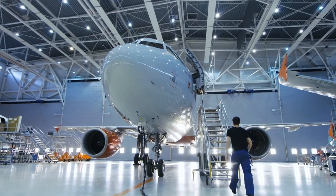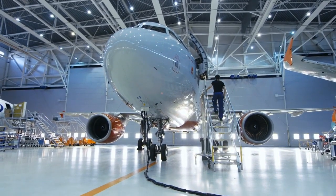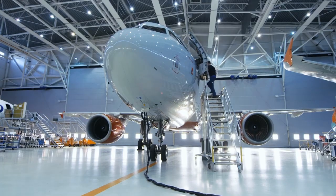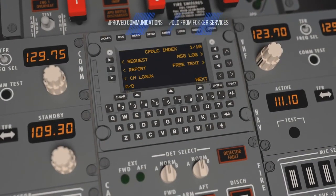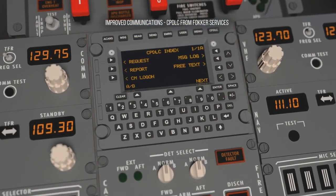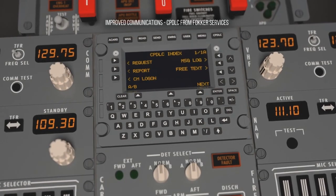The integration is easy. Our team works with your maintenance schedule to provide a seamless installation without worry or interruption. With the improved communications offered by Controller Pilot Datalink Communications from Fokker Services, achieve compliance and improve your operational efficiency.